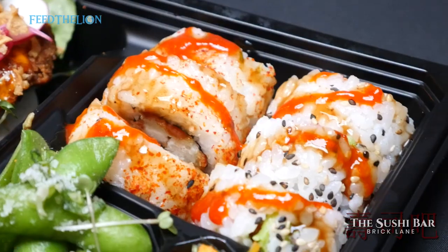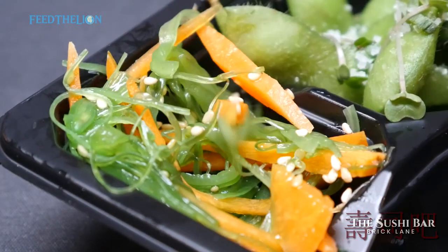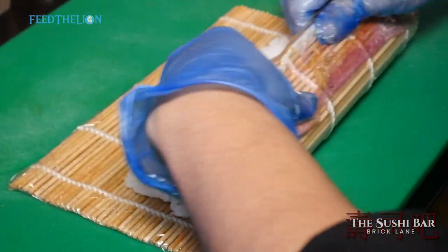This is something that interests me — Japanese food — for the last four years. So this is something we came up with. We do sushi, which is pop-up, fully halal sushi.